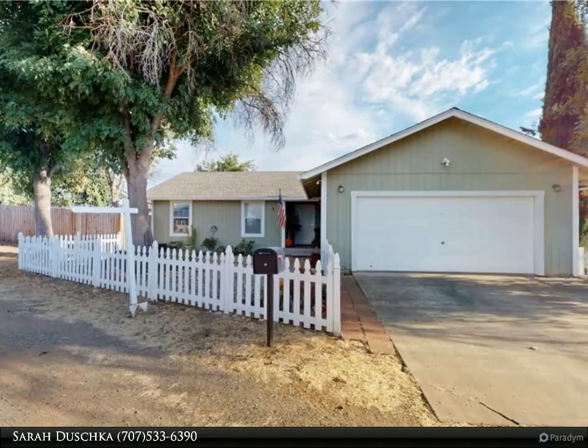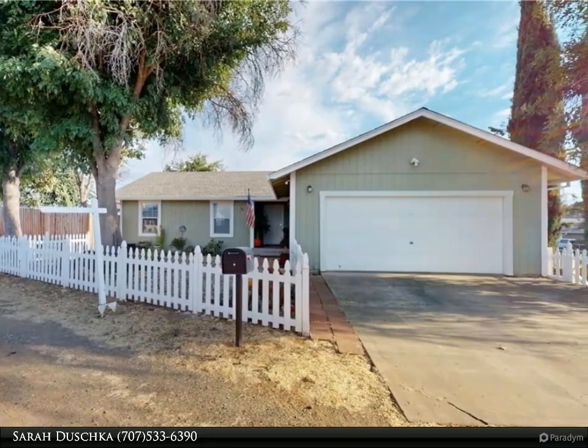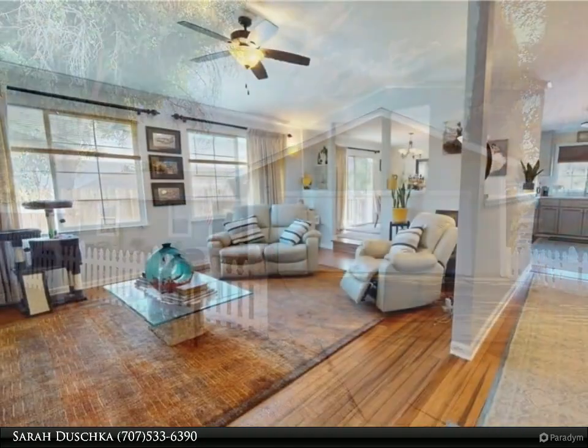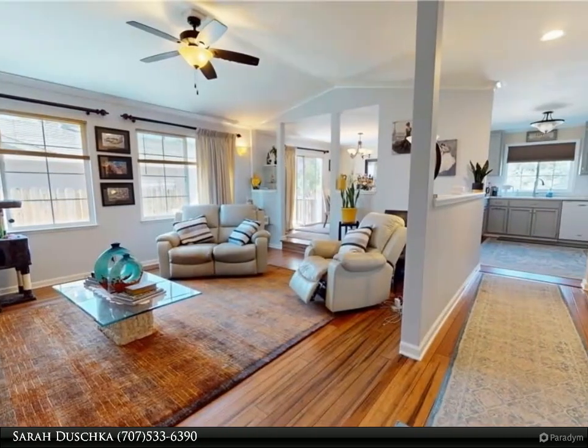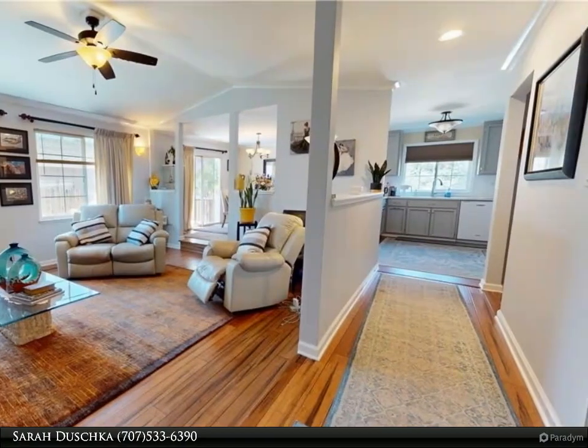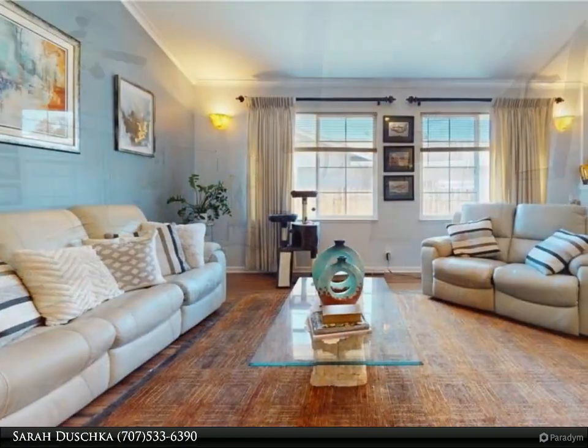This Timothy Toy and Associates property video is presented by Sarah Dushka. Welcome to 15139 Pulp Drive, a charming house that is now available for sale. This beautiful property features three bedrooms and two bathrooms, making it an ideal home for families or individuals seeking a comfortable living space.